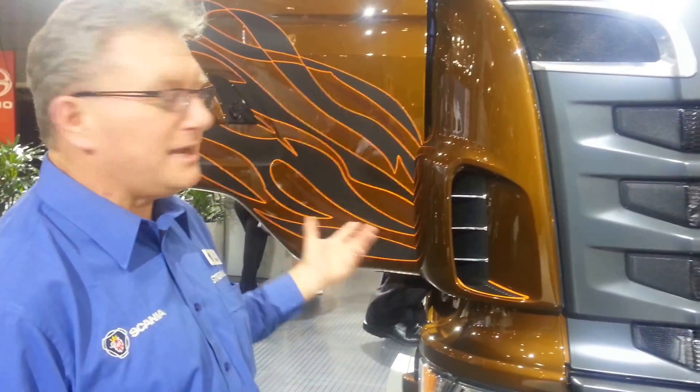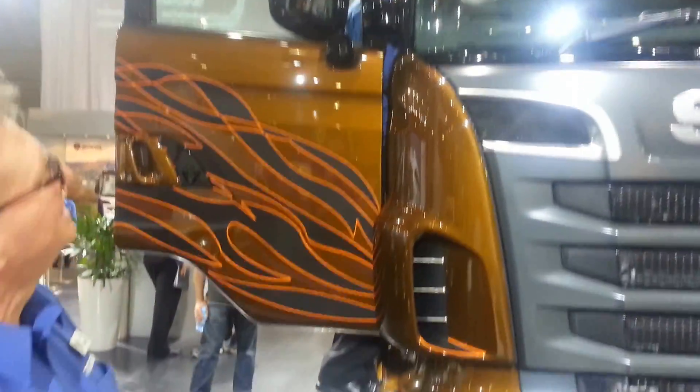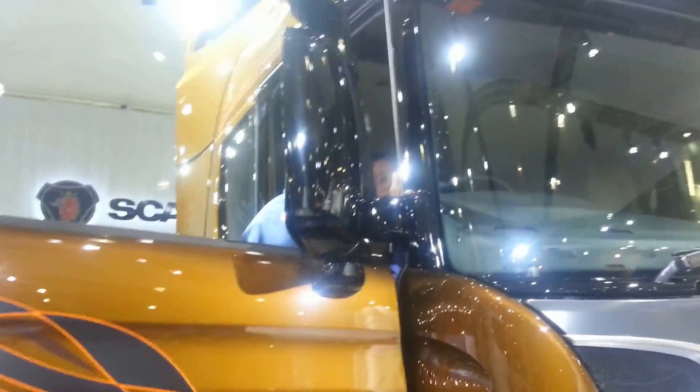For this particular vehicle, a specialist paint job with a carbon fibre finish, but of course blacked-out mirrors and driving lights in the sun visor.